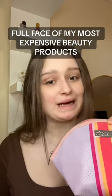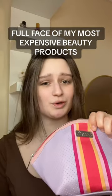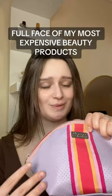Let's do a full face of my most expensive makeup and skincare. Before I start, I just wanted to say that half of these products were gifted to me — I definitely didn't buy everything. Comment down below how much you think the total is going to be.